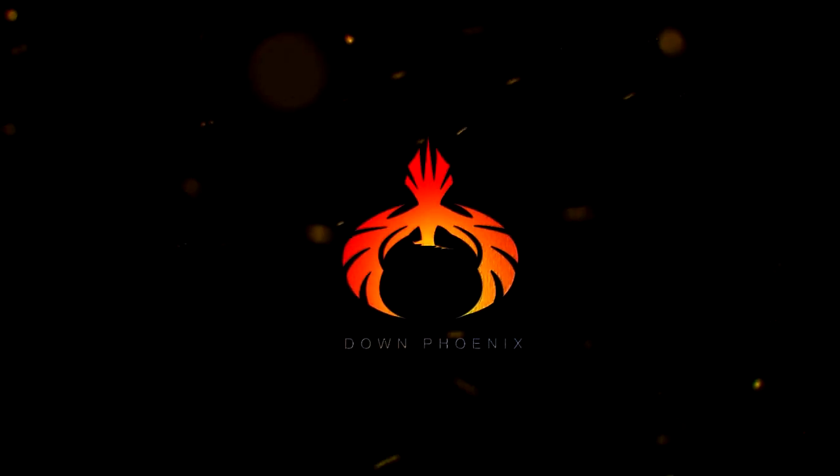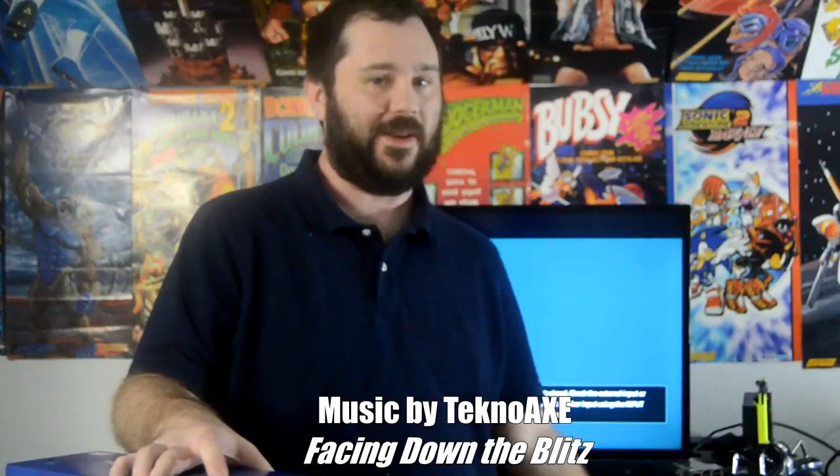Hey guys, this is DownPhoenix and I have some really exciting stuff to share with you today. This is really crazy — you're not even gonna believe what I got here, and it was for basically nothing out of pocket. I got two new things recently: the first one is a PS4 Pro, which I have hooked up right now, and the other is a PlayStation VR, which I've been using for some VR streams.